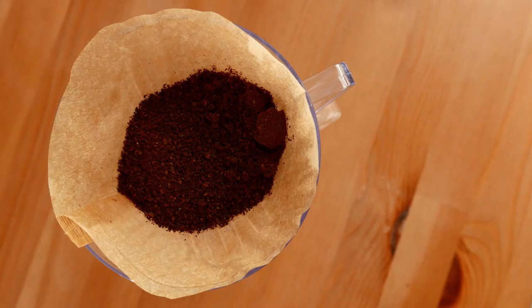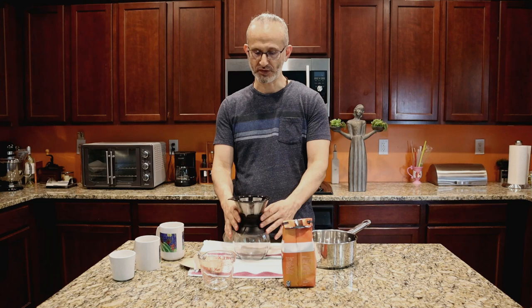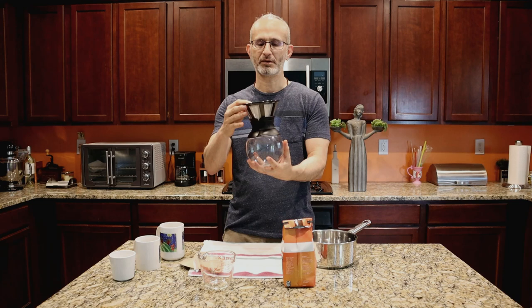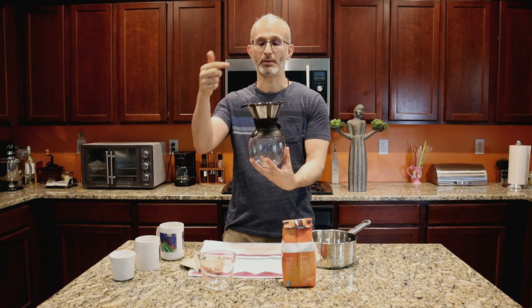So, like we said, instead of using very hot water and pouring it through coffee grounds, we use this visible method. On the top here is the filter, and here's the canister that holds the water and the coffee. Once the coffee grounds go in here, you put the water through and then at the bottom you get flavorful water — we call it coffee.